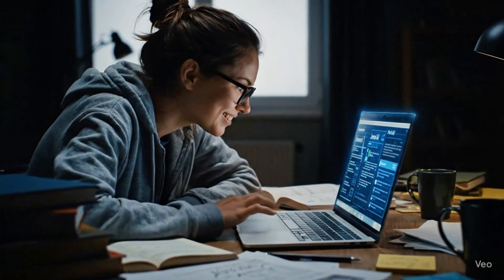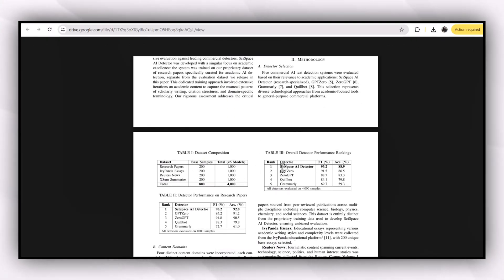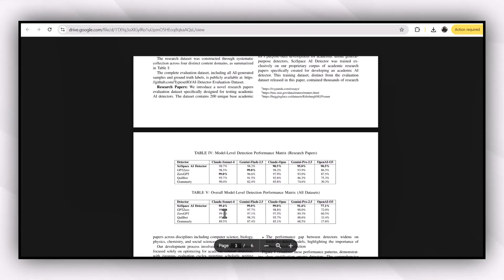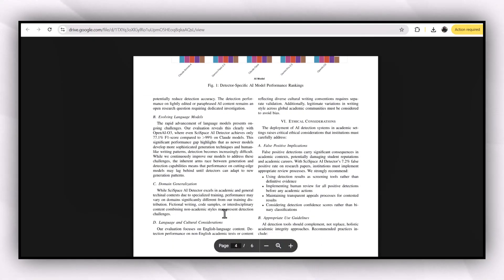After experimenting on 4,000 plus documents, the team found the results 96% accurate and reliable for academic purposes. The team conducted a benchmarking study on 4,000 samples across research papers, essays, news, and summaries, comparing Cyspace agent against ChatGPT Zero, Zero GPT, Grammarly, and Copilot — with 96.2% on research papers, demonstrating reliable research-focused AI detection, making it ideal for maintaining academic integrity.